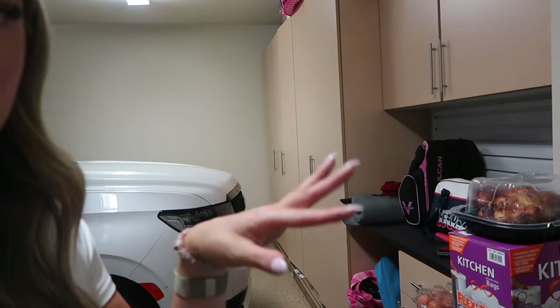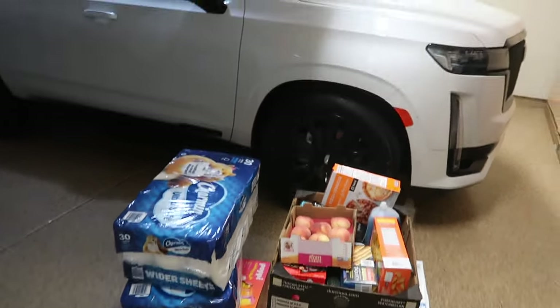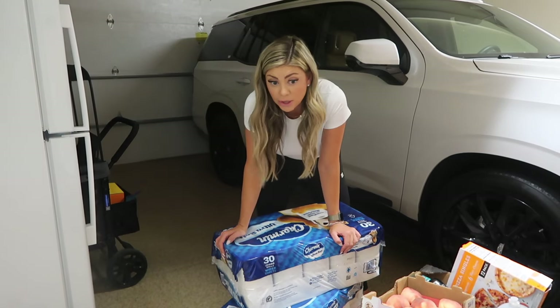Now we're putting everything away and running to Costco. I'm doing the Costco haul from the garage because I store a lot of things out here - trash bags, and we also have a garage refrigerator. Here's a quick overview: I got two things of toilet paper - they were out of the Kirkland brand I prefer so I got Charmin - and a pack of Gatorade because Ross likes it.